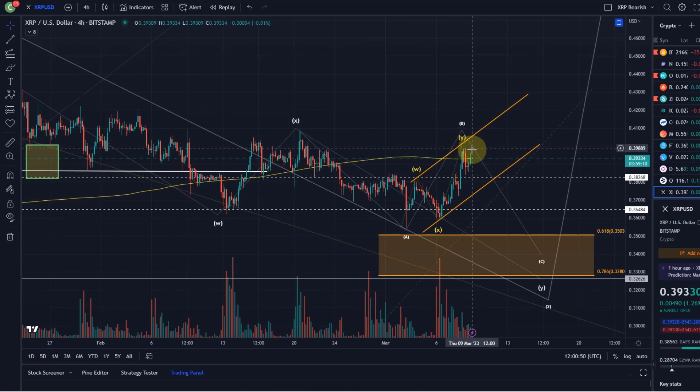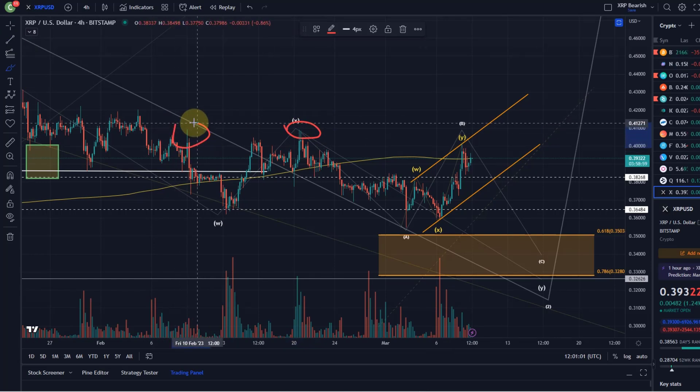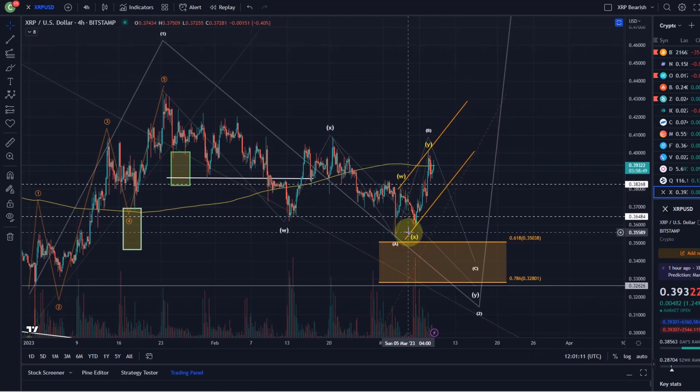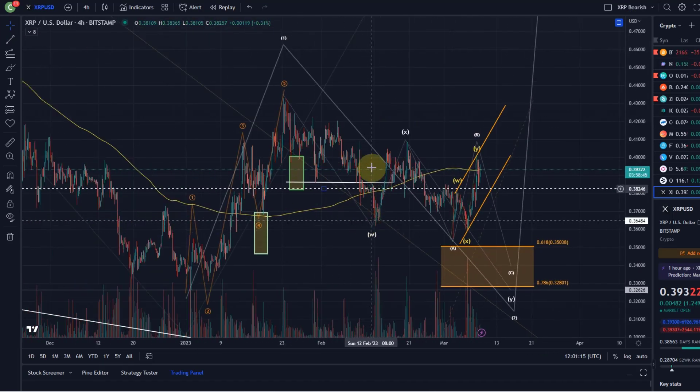If we break any higher, I think we have next resistance at around 40.9 cents — an area where we've seen previous structural resistance, and I wouldn't be surprised to test that again. That's my view about XRP. The move up looks corrective in my opinion; it's not really impulsive, at least not yet, and it's not doing anything different to what it did before.